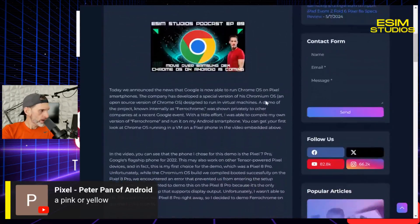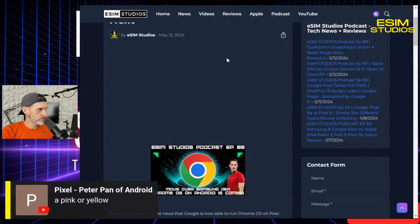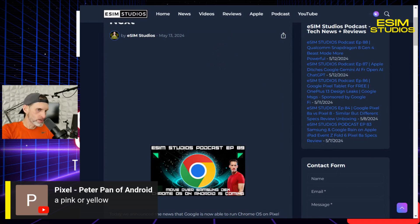So, we got word, and I have it here. I have the article here on esimstudios.com and at techstudios.app.